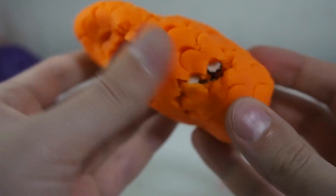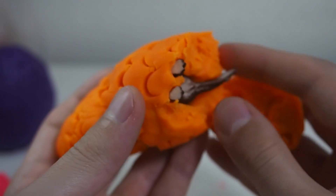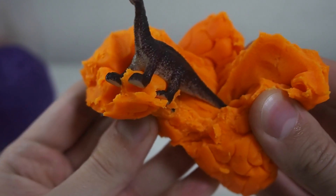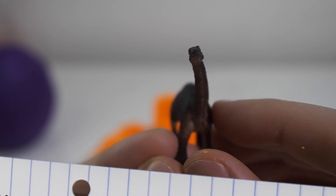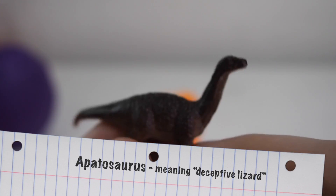Let's open this egg. We can see his head. Hello! And there comes another sauropod dinosaur — such a beauty. This is Apatosaurus, which means deceptive lizard.